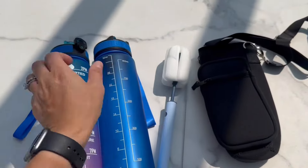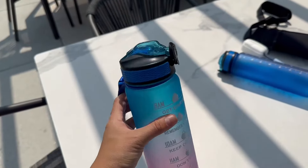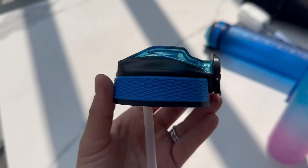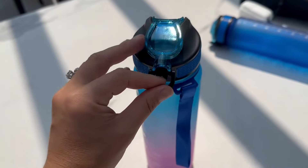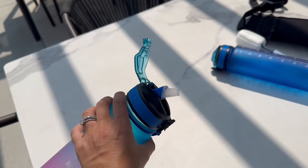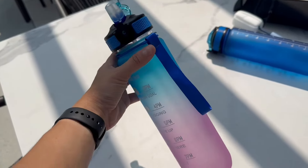Another cool feature is the actual top — it comes with a locking mechanism to ensure there's no water leakage, and you can open the top just by pressing one button. These are great bottles; I highly recommend them.